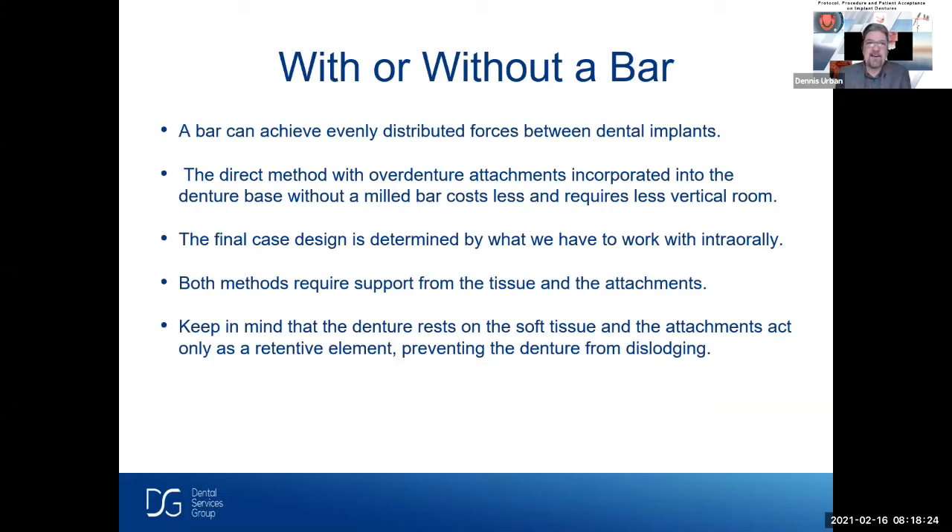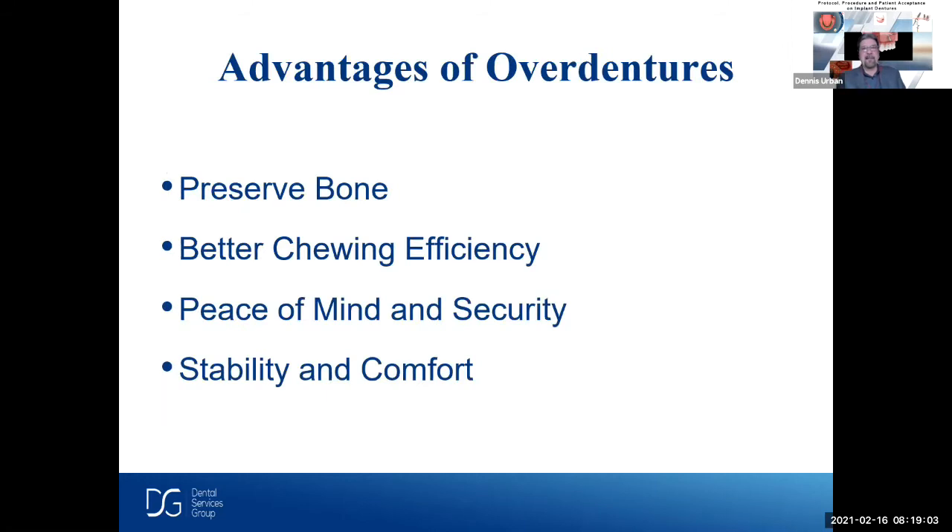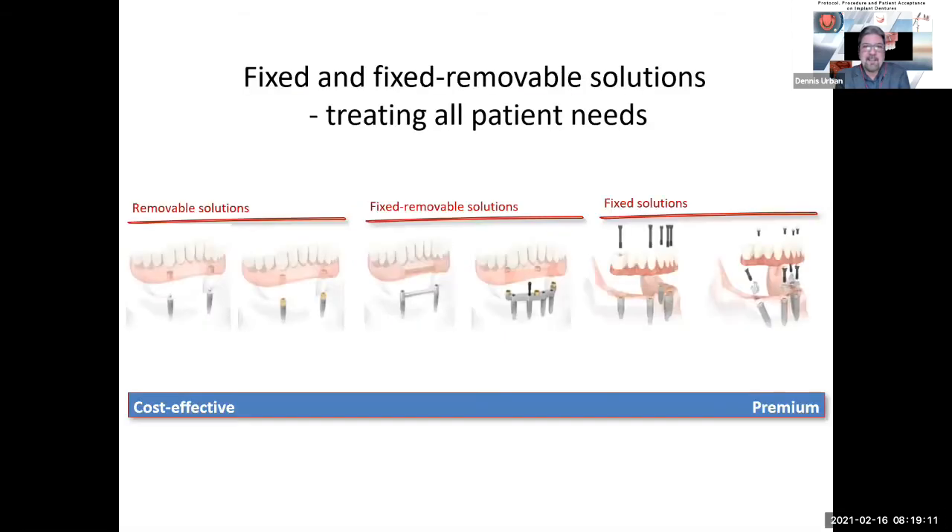Let's talk about with or without a bar. A bar can achieve evenly distributed forces between the implants — that's a great feature. The direct method with an overdenture attachment incorporated into the denture base without a mill bar costs less and requires less vertical room. The final design is determined by what we have to work with intraorally. Both methods require support from the tissue and the attachments. Keep in mind that the denture rests on the soft tissue and the attachments act only as a retentive element, preventing the denture from dislodging. We have fixed and removable solutions for all types of patient needs.